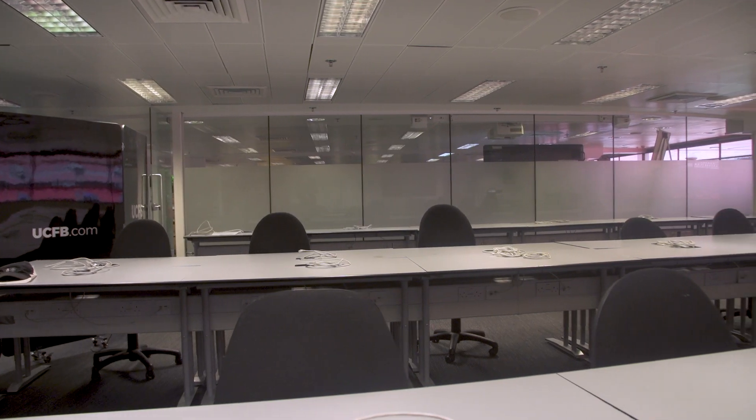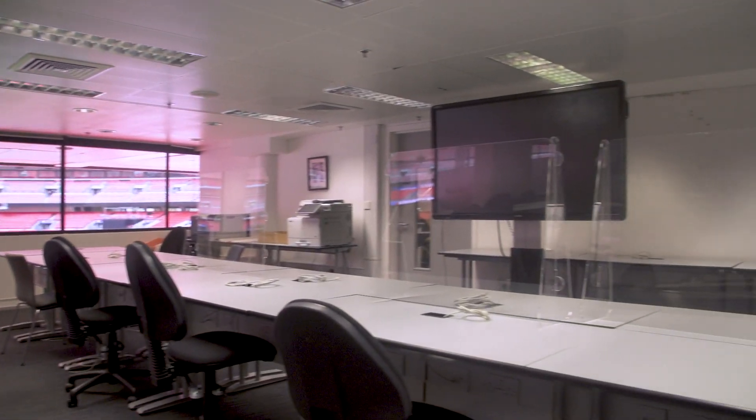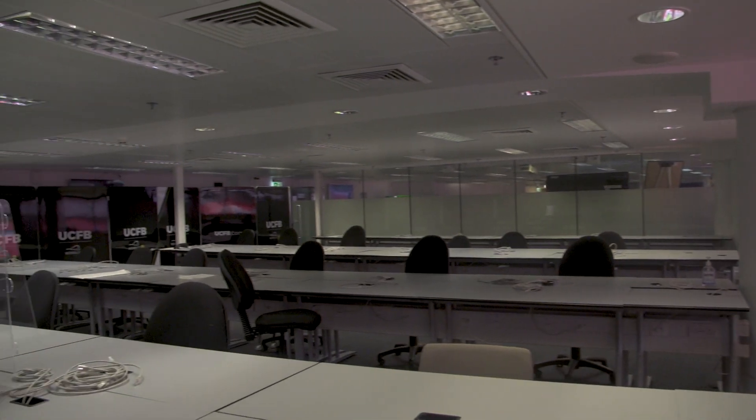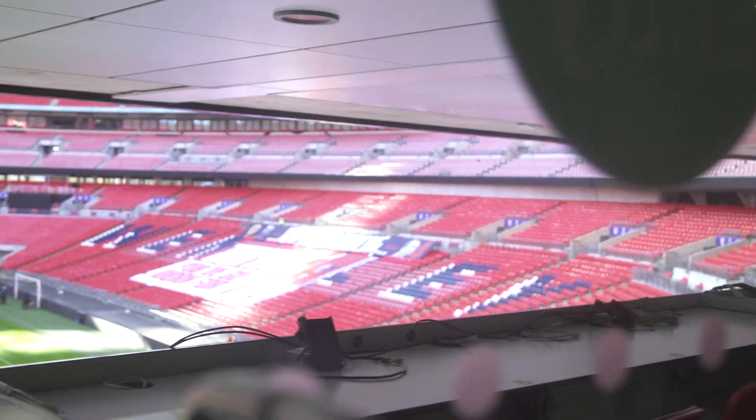Here we are in the Danny Forbert suite, one of our lecture theatres within the stadium, utilising the live learning environments we have here. On match days, this is used by the national media to cover the games. Behind us we've got the bowl, and over to our right-hand side is the actual seating where the journalists all sit.